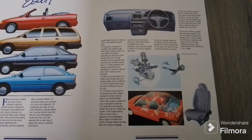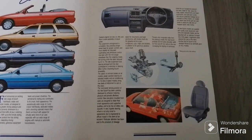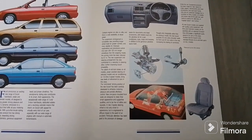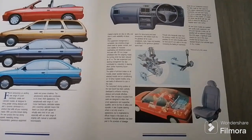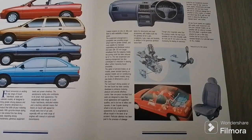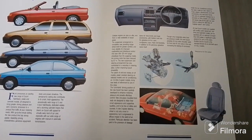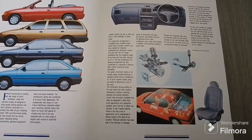The option of anti-lock brakes on all models, power steering on selected models, and air conditioning on 1.6 Ghia 5-speed models bring new levels of refinement to cars in its class. The commanding driving position of the new Escort has been carefully developed to enhance motoring pleasure and provide effortless control. New one-piece moulded front seats are designed to retain their smart appearance and supportive qualities and to be free of rattles and squeaks. A new three-spoke steering wheel is not only smart in appearance but is engineered to diffuse impact in the event of an accident.